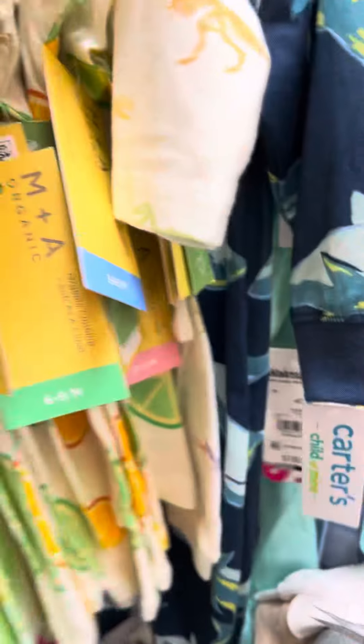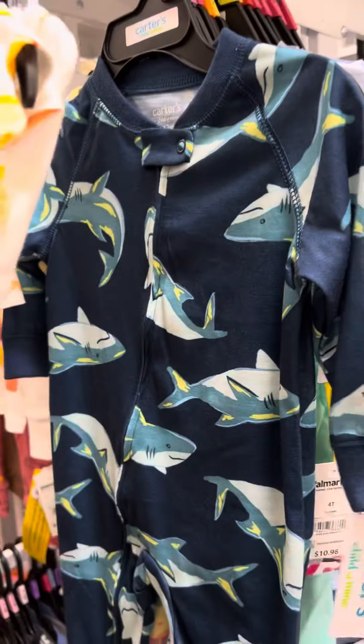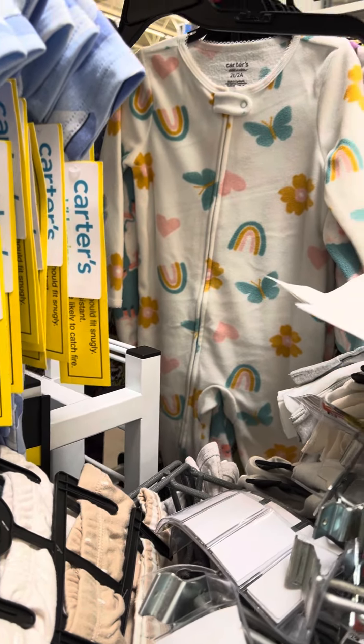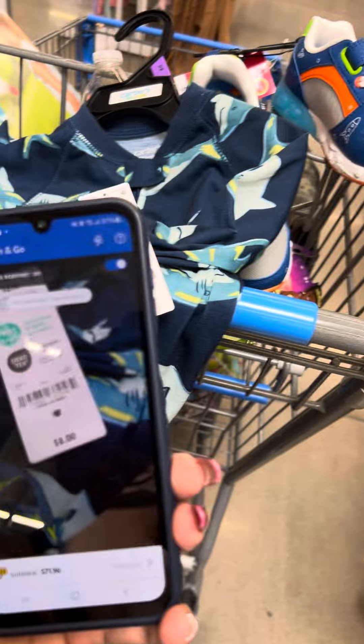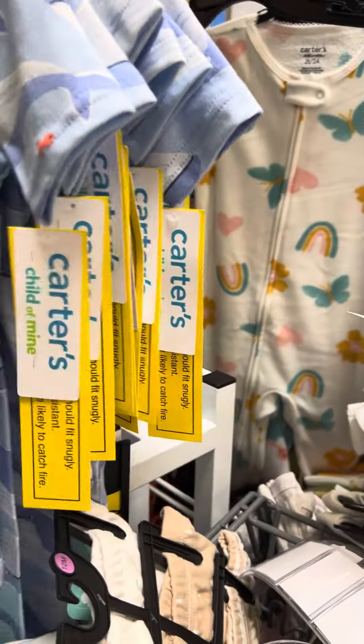They also have these shark pajamas right here — Carter's is the brand. These are also on clearance. Let's see if I can get a barcode over here for this one. It is for two dollars.